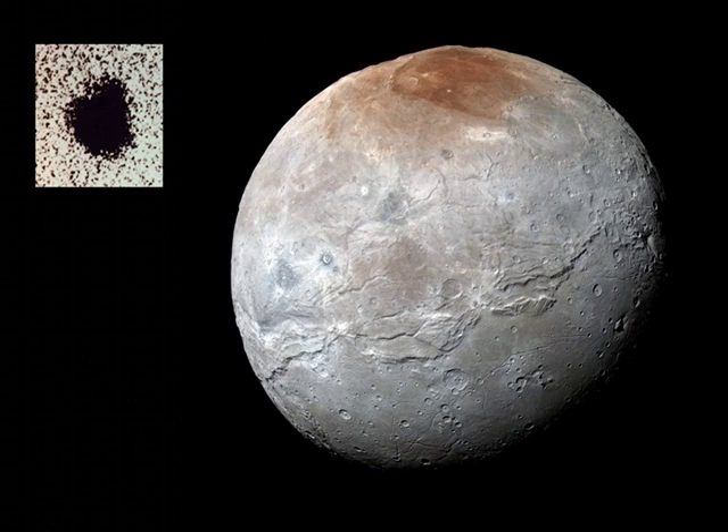That's about one-tenth the size of planet Earth but a whopping one-half the diameter of Pluto itself, and makes it the largest satellite relative to its parent body in the solar system.